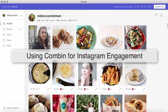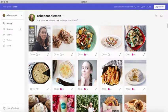Hi, this is Rebecca Coleman for the Art of the Business, and today I want to show you this really cool tool that's going to help you to engage with Instagram.